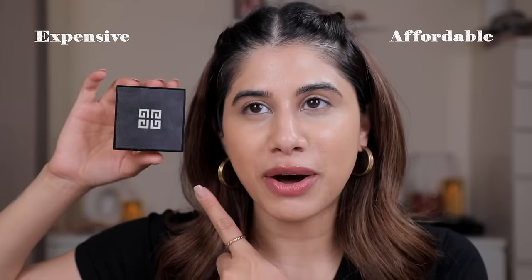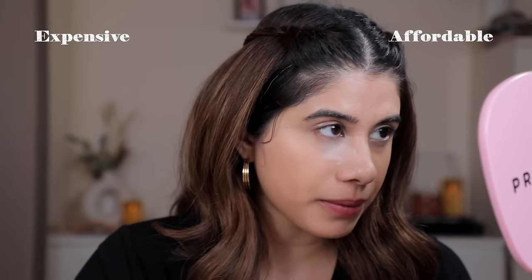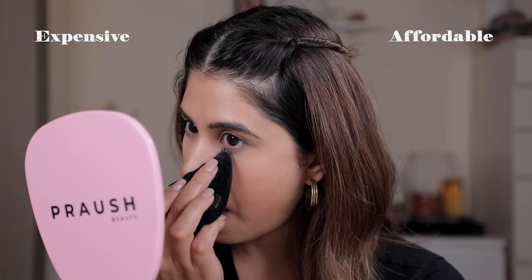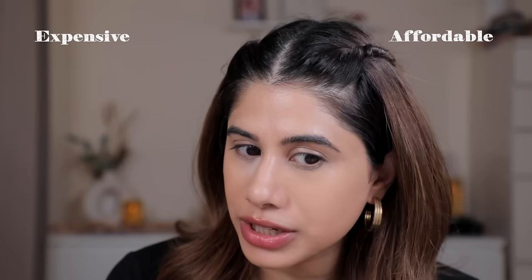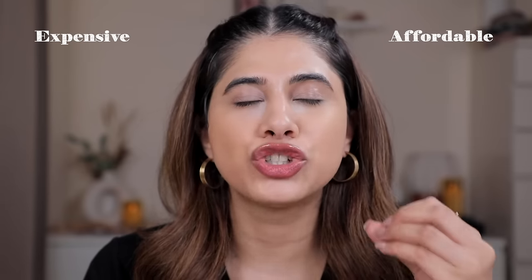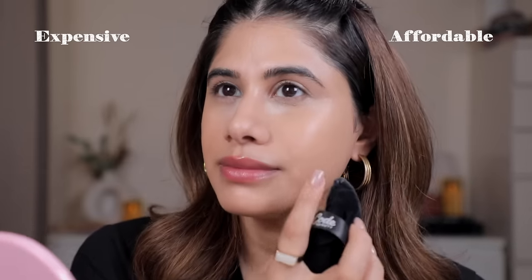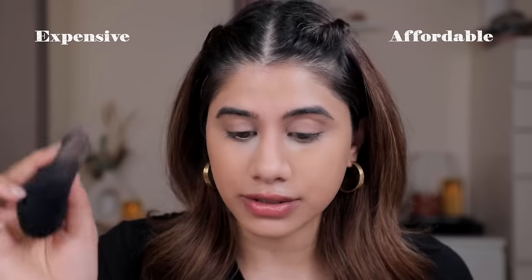For high-end loose powder I'm using the Givenchy Prismalibre Powder in shade Rose — literally the best powder on the market right now, I cannot stop using it. On the affordable side I'm taking the K-Beauty Loose Powder in shade Vanilla — a really lightweight, finely milled powder. I've been using the Prismalibre for so long that even the slightest difference shows. The Vanilla shade reads slightly orangey on my face, whereas this is nice and bright. The Maybelline Fit Me powder is also great — I've used that for years.